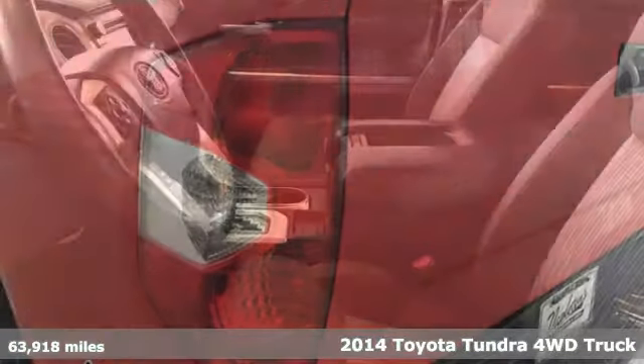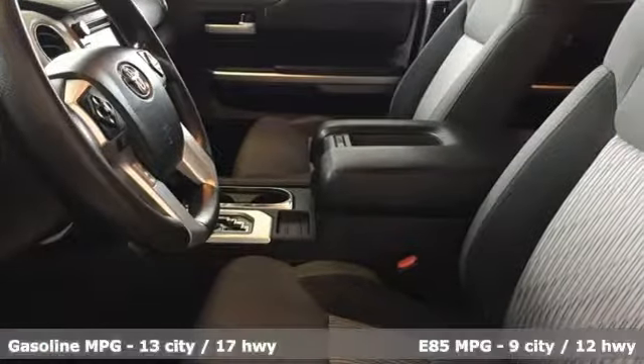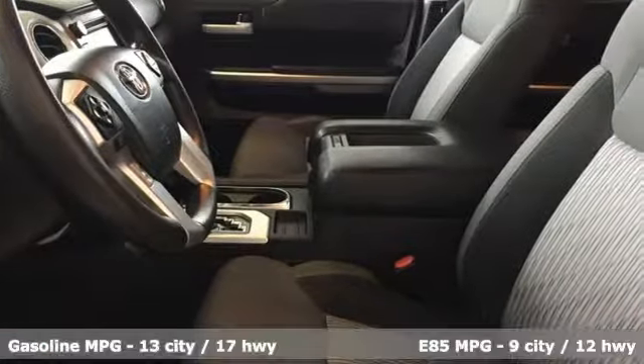Here's a 2014 Toyota Tundra four-wheel drive. When you're looking for comfort, convenience, and quality, you think Toyota.